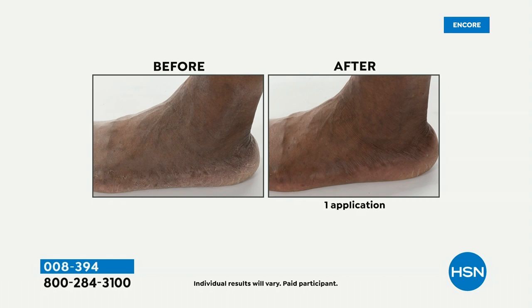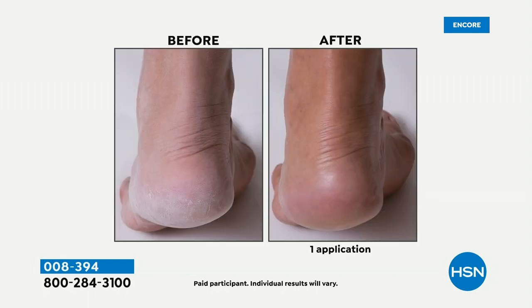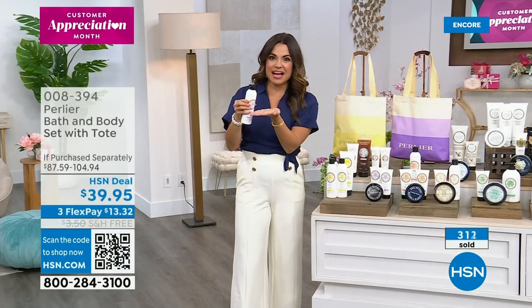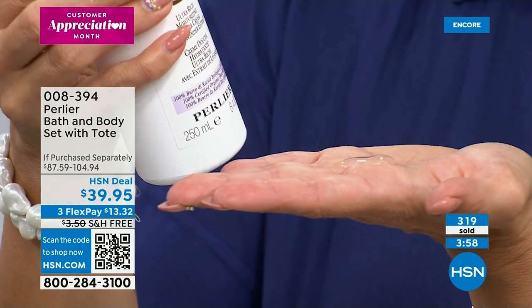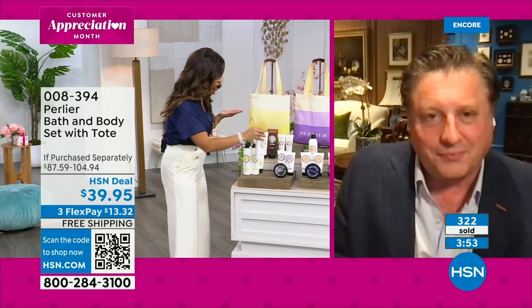Have you ever seen a bath and shower cream — a cleanser for your body — that contains 25% pure certified organic shea butter? That is pure certified moisture in a cleanser. That's why people come out of the shower and say, wow, my skin feels so soft. One time I grabbed a Perlier and put it on, and only realized later it was a shower cream — but it was so creamy and rich, and my skin smelled fantastic for the whole day. It is true luxury when you're using any of these products.